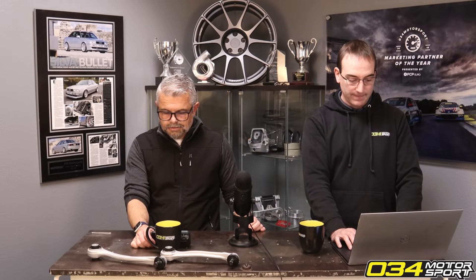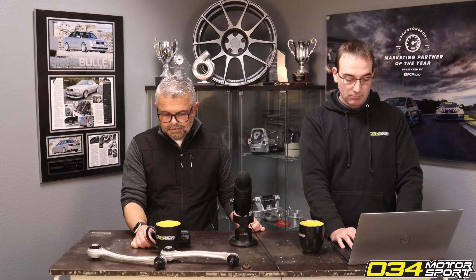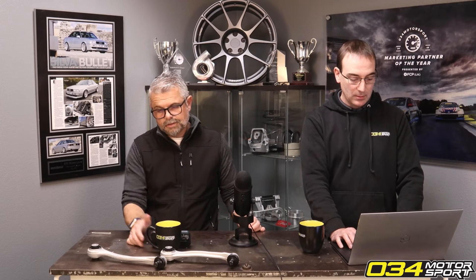Can the B9S4 run on a stage 2 91 file, but actually fill 93/94 in the tank — any benefits to doing this? Yes, absolutely. You can always run higher octane; you just cannot ever run lower octane than the tune.